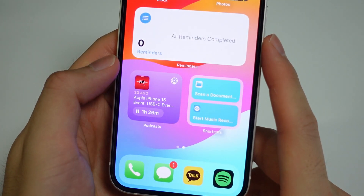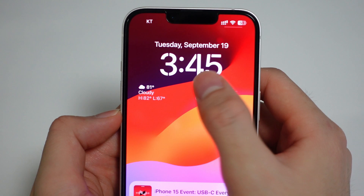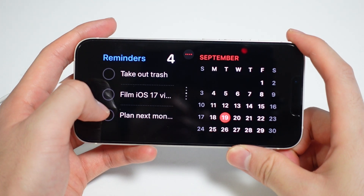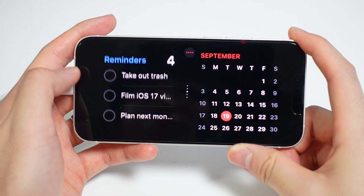These widgets aren't limited to just your home screen either. You can place and interact with them on the lock screen as well as a brand new standby view, which is a nice-looking screensaver feature that activates when you have your iPhone charging and on its side. With standby, you can customize the style, wallpaper, and widgets.